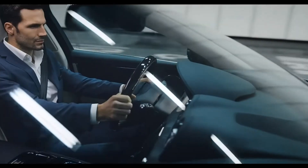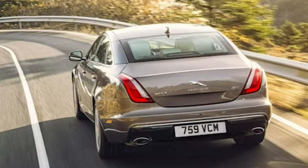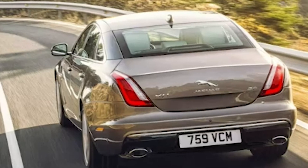This beauty is the epitome of luxury, combining innovative design, exceptional performance, and state-of-the-art technology for an unparalleled driving experience.